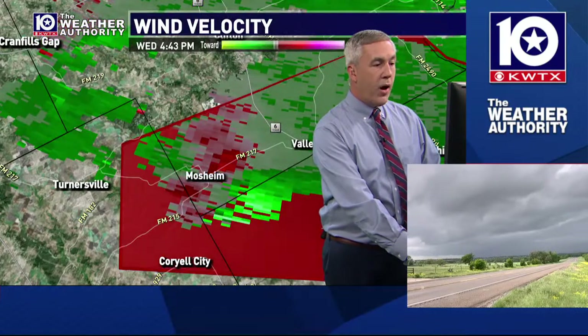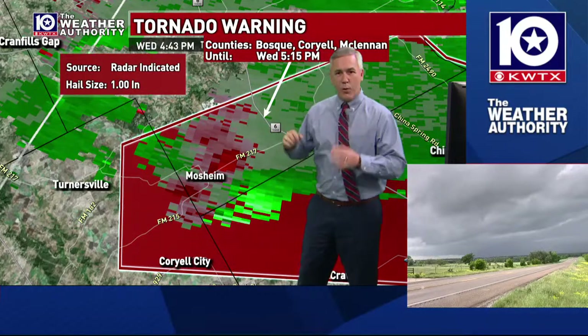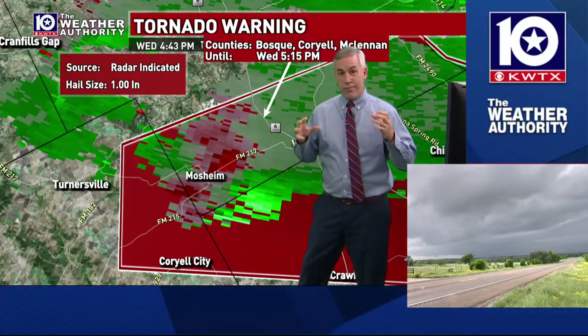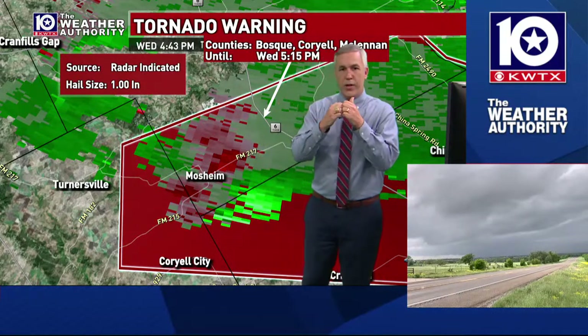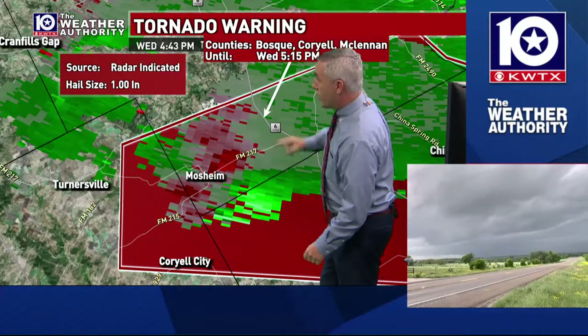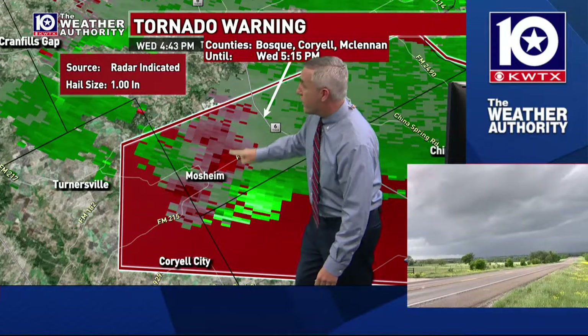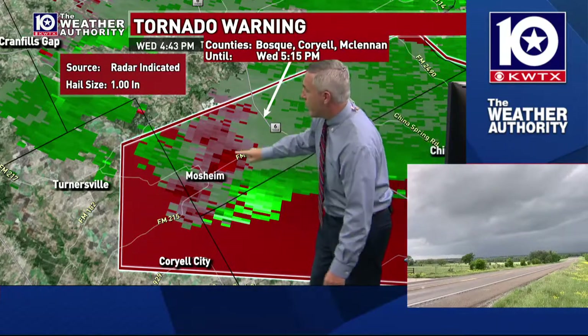This storm right now on top of the Mosheen area — it's not what we call tight rotation. What we watch for with very strong tornadoes is this bright green and this bright red where they're pretty much touching right up to each other. The green is showing winds running towards the radar; red is coming away from the radar. This radar is coming from just south of the Fort Worth area.